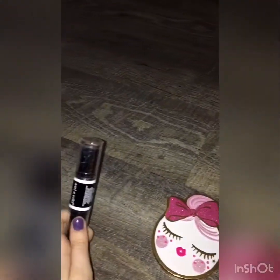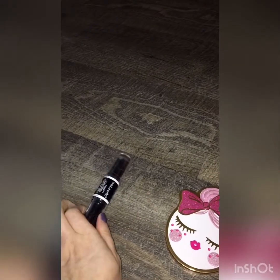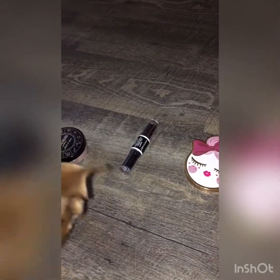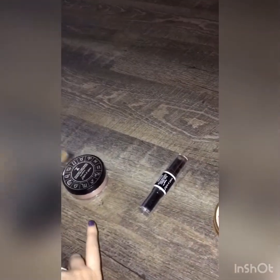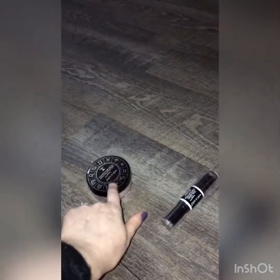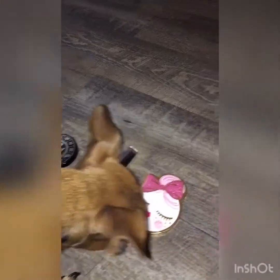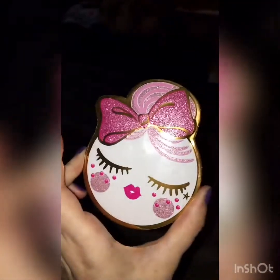All right, highlighter time. This one is from Too Faced and it has a highlighter and a bronzer in it, but I'm strictly going for just the highlighter. There's also a contour stick with a highlighter in it. Chi Chi, which highlighter? She's easily distracted, but she seems interested in this one — so we're going with the Too Faced Angel Dust highlighter.